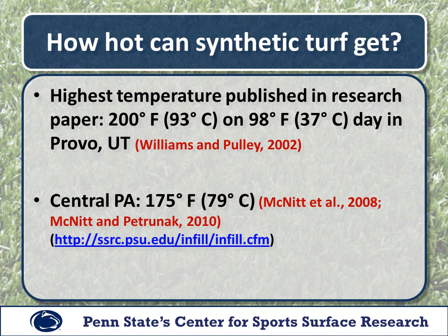So how hot can these surfaces really get? Looking at the research, the highest temperature published was 200 degrees Fahrenheit on a 98 degree day in Provo, Utah — work done by Williams and Pulley back in 2002 on the campus of Brigham Young University. Here in central Pennsylvania at Penn State, we've seen temperatures up to about 175 degrees. Any temperature-related research we have done can be found on our website at ssrc.psu.edu.